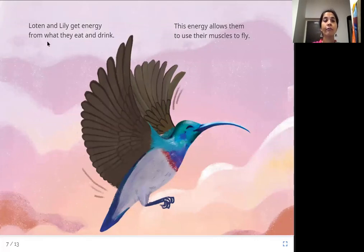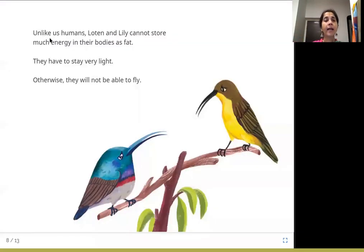Lotan and Lily get energy from what they eat and drink. This energy allows them to use their muscles to fly. Unlike us humans, they cannot store much energy in their bodies as fat — they have to stay very light to be able to fly. So they can eat only in small quantities.